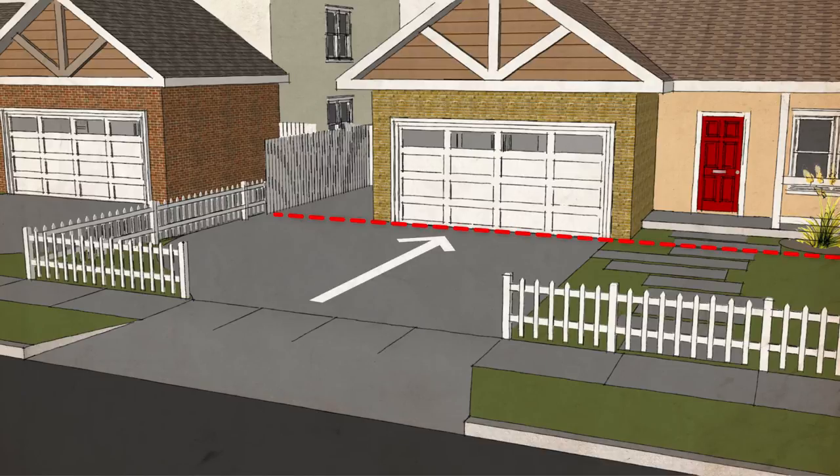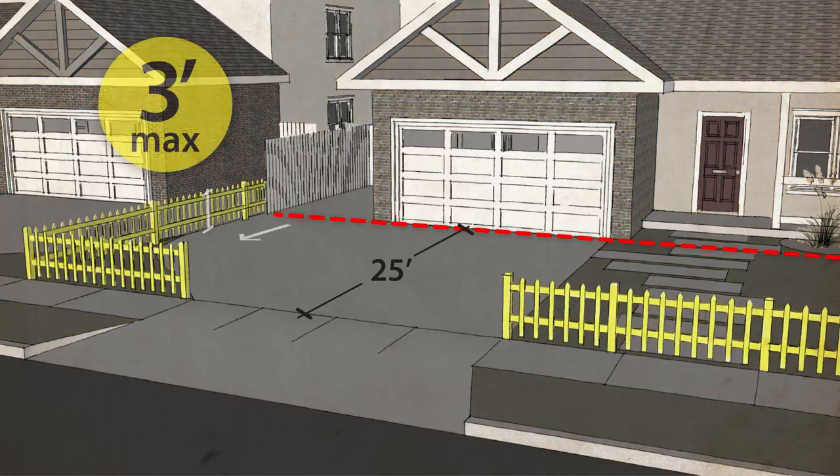In this scenario, let's assume it's the most common zone, the RS2 zone, which has a front yard setback of 25 feet. Within the front yard, you can have a fence that is no taller than 3 feet in height.